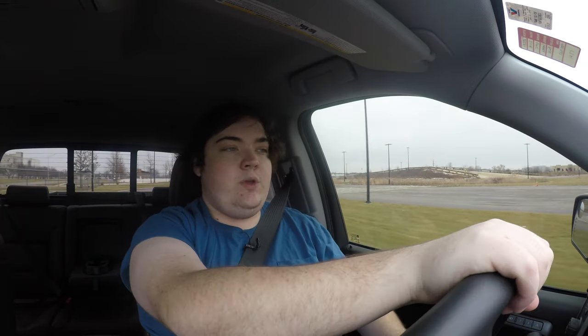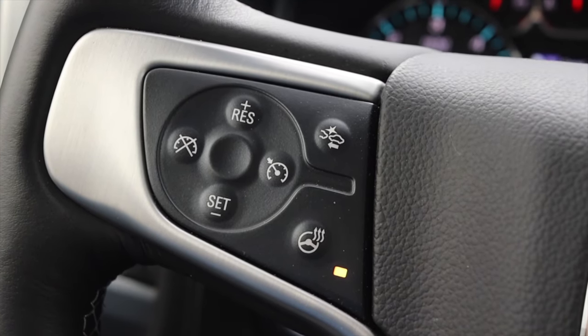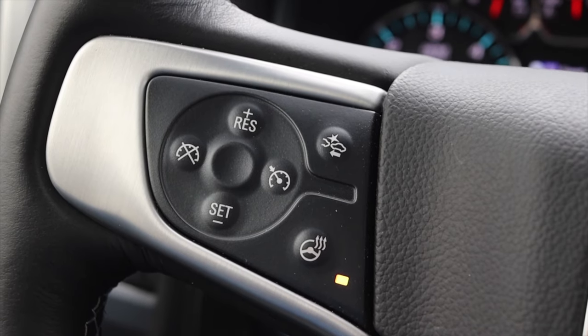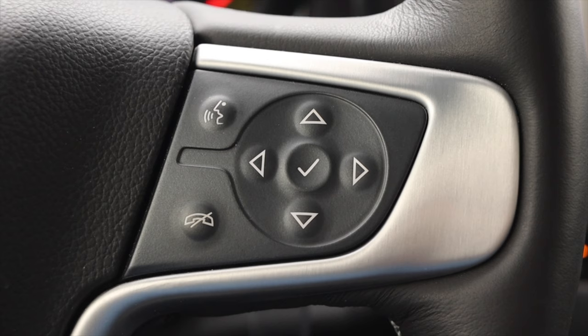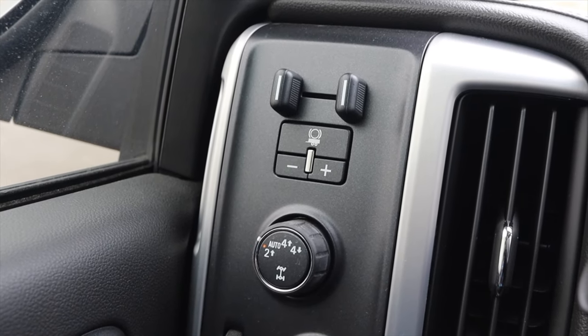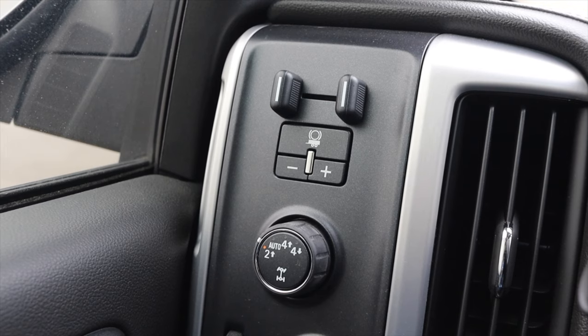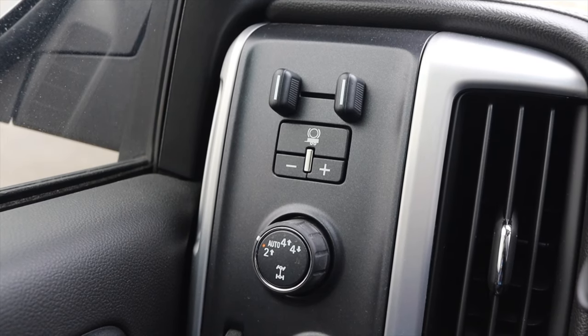The steering wheel also feels very Cadillac. On the left are my cruise control options, heated steering wheel options, and collision avoidance options. On the right are voice commands, phone options, and controls for the center screen. To the left of me I have trailer brake controls where I can adjust the sensitivity for my trailer brakes — very, very handy. Pretty much all modern trucks have this, but it's still nice to have.